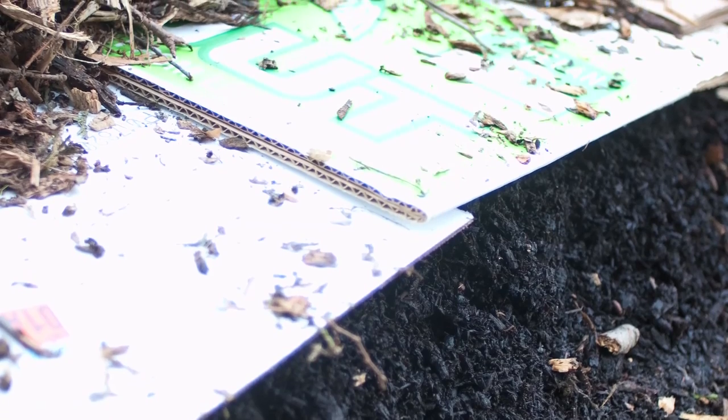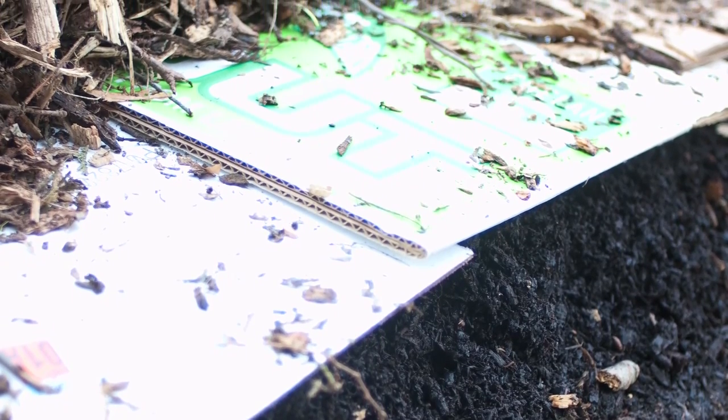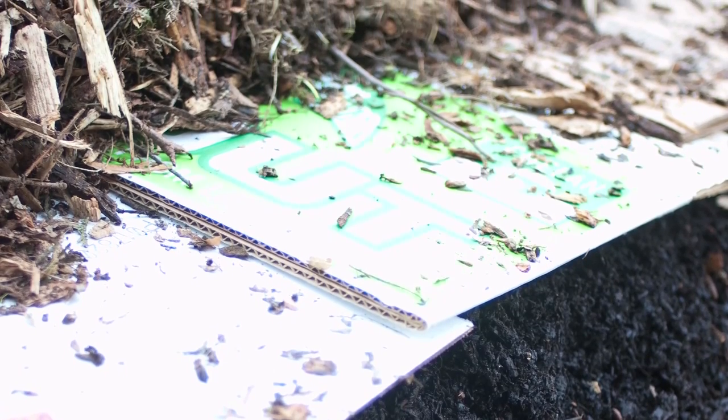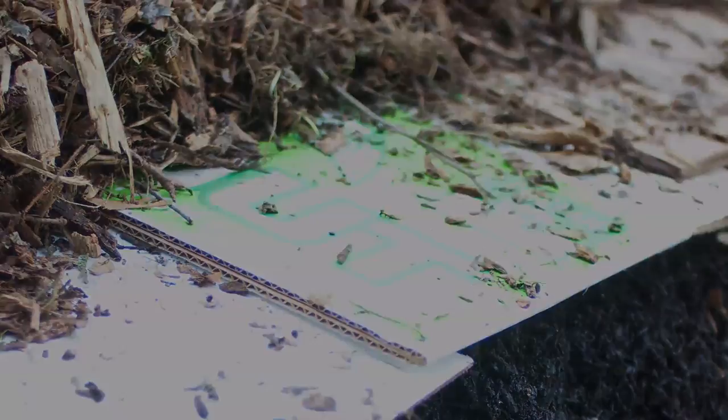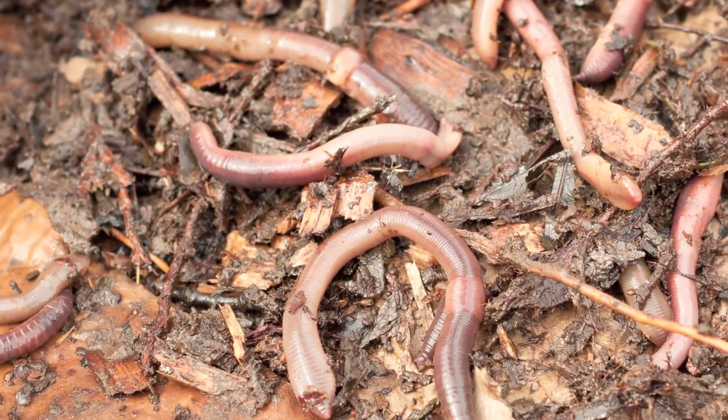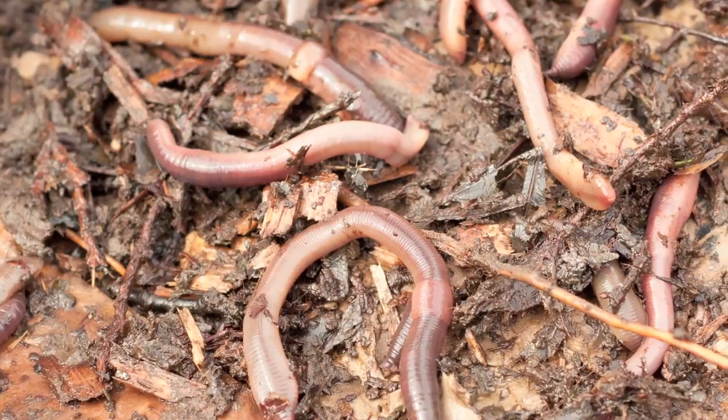In fall 2010, the UMass Permaculture Committee sheet mulched the grass lawn right outside Franklin Dining Commons. Sheet mulching involves putting down compost, cardboard or newspaper, and then putting wood chips over it, and then leaving it for about six months. This increases the nutrients in the soil and rebuilds it, regenerating it.